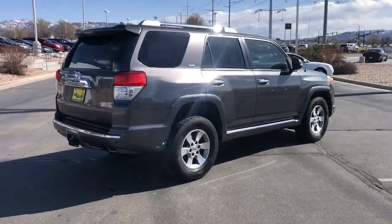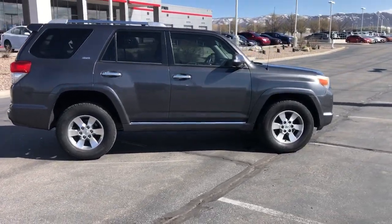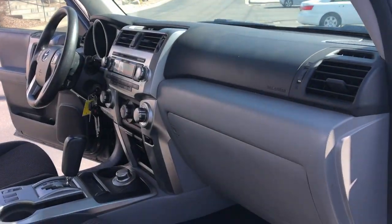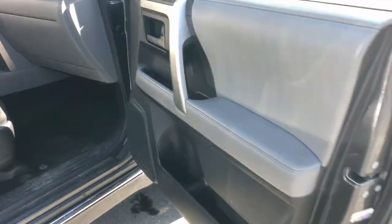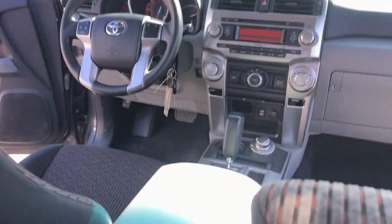The following are some of this vehicle's highlighted options: keyless entry, satellite radio, heated mirrors, fog lamps, aluminum wheels, alarm, steering wheel audio controls, electronic stability control, rear spoiler, and traction control.